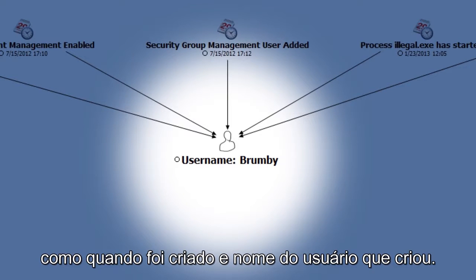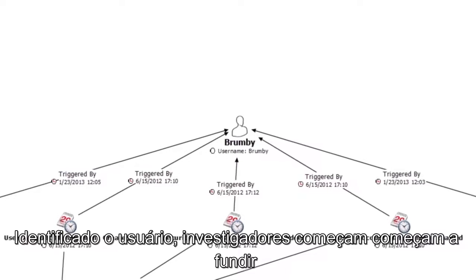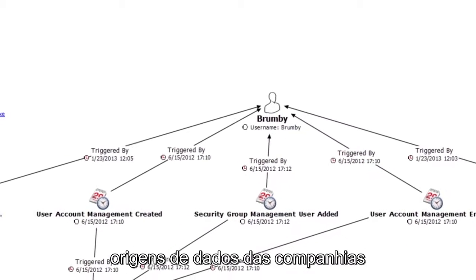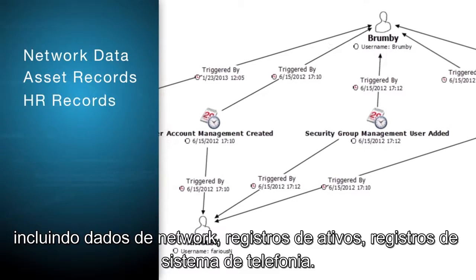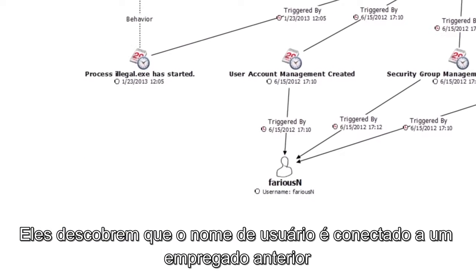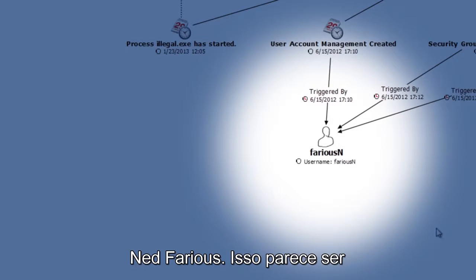The analysis also reveals more about the ID, such as when it was created and the username that created it. Having identified the username, investigators begin fusing company data sources, including network data, asset records, HR, and telephone system records. They discover the username is connected to a previous employee, Ned Farias.